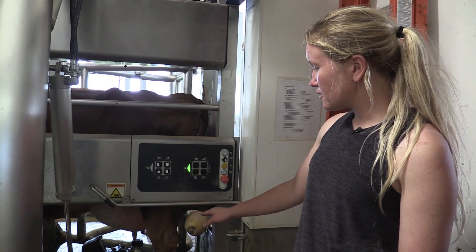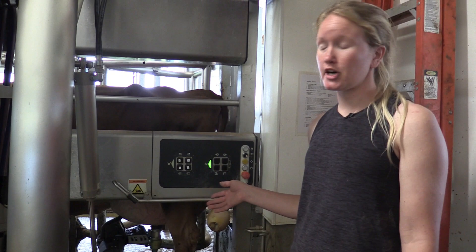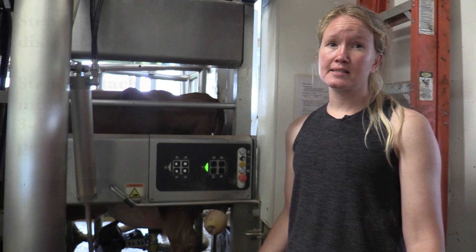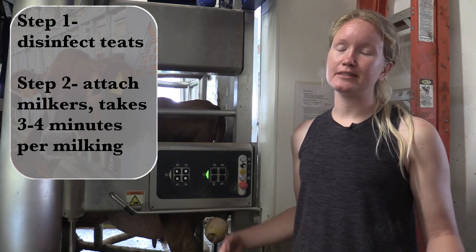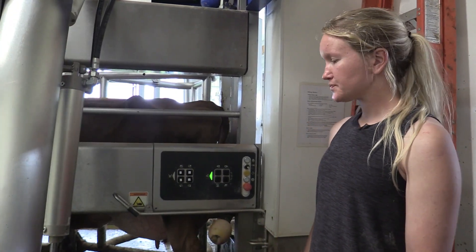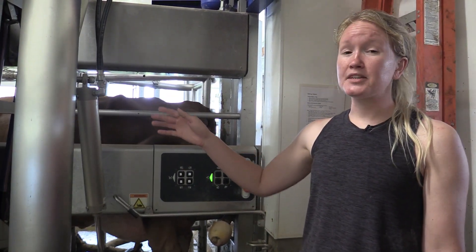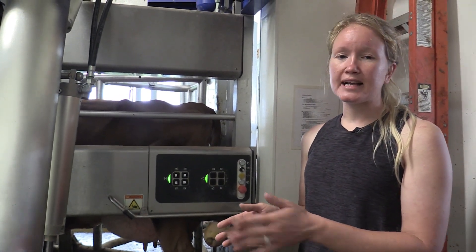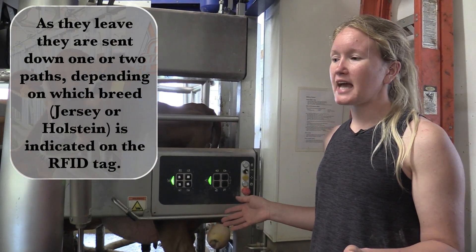Once it's done washing her teats, it'll attach all the teat cups onto her. On average, a cow is only in here for about three to four minutes for the whole process, with the majority of that time being the actual milking. Once she's done milking, she'll go out the front gate, where we have a sort gate that allows Jerseys to exit to the left and Holsteins to exit to the right, returning each cow to their separate pens.